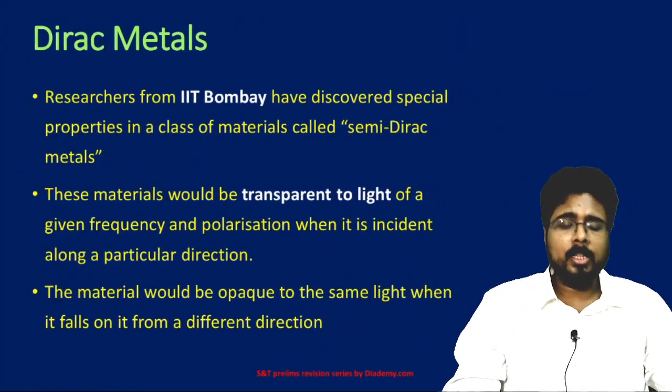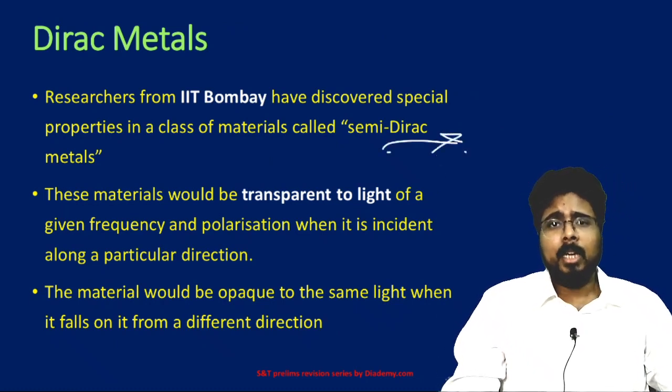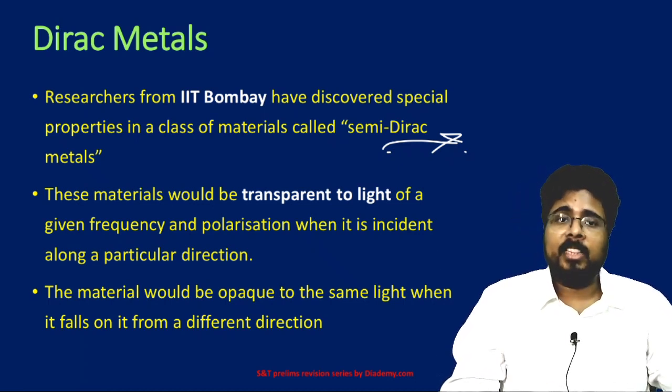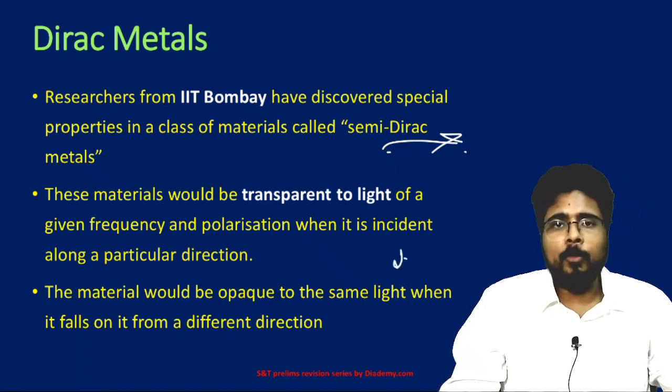Next, Dirac materials. Researchers from IIT Bombay have discovered semi-Dirac materials. These are materials which behave very uniquely — for certain frequencies of light they are transparent, while for other frequencies they are opaque. This unique property discovered by IIT Bombay researchers is what makes these semi-Dirac materials significant.